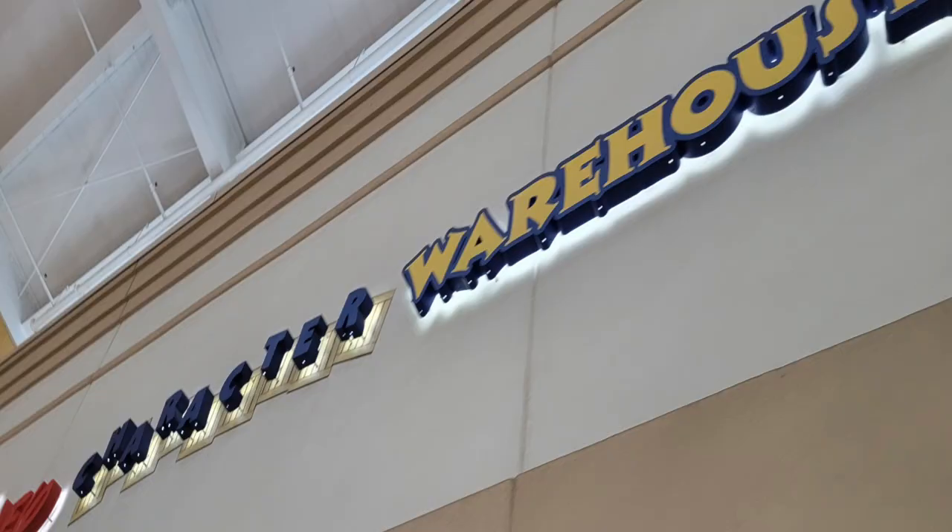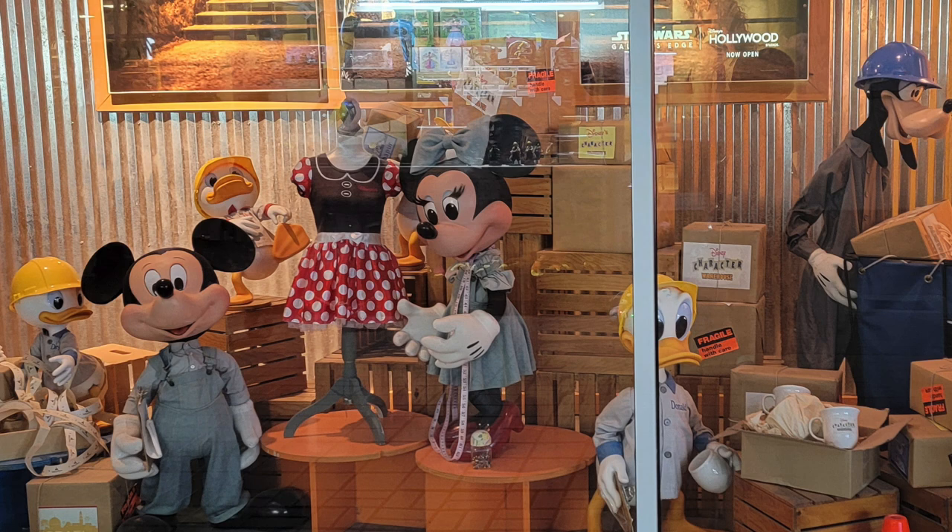I had heard a lot about a store called the Character Warehouse, which is not in Disney Springs but right outside of it. Our hotel was right there, but it was a very rushed trip and they were about to close, so I literally had about 15 minutes to shop. The store was so crowded, but I did get my hands on two things and they were well worth it. The Character Warehouse carries all the older previous merchandise at discounted prices.